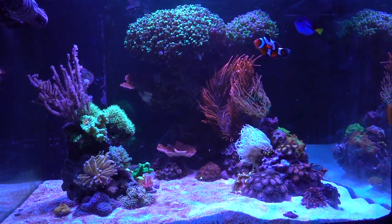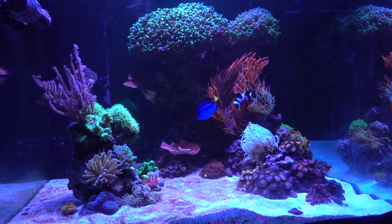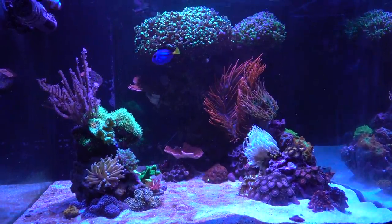Hey, what's up reefers, coming at you with another weekly update of the 45 gallon cube tank.